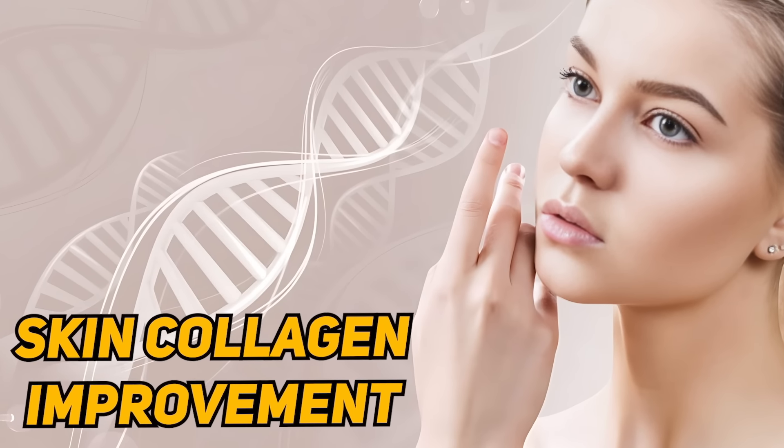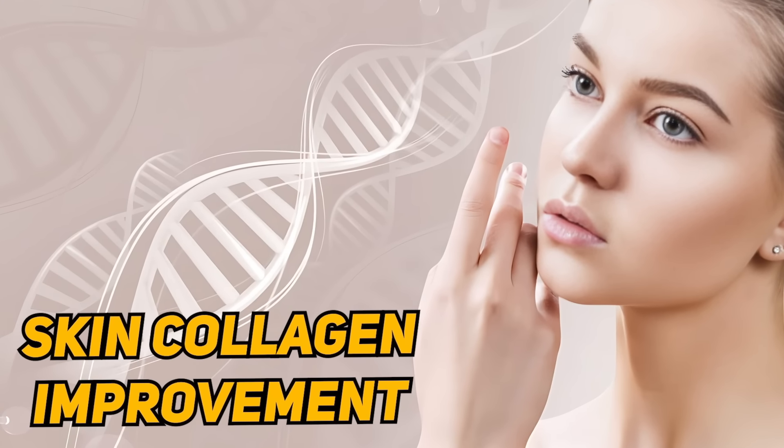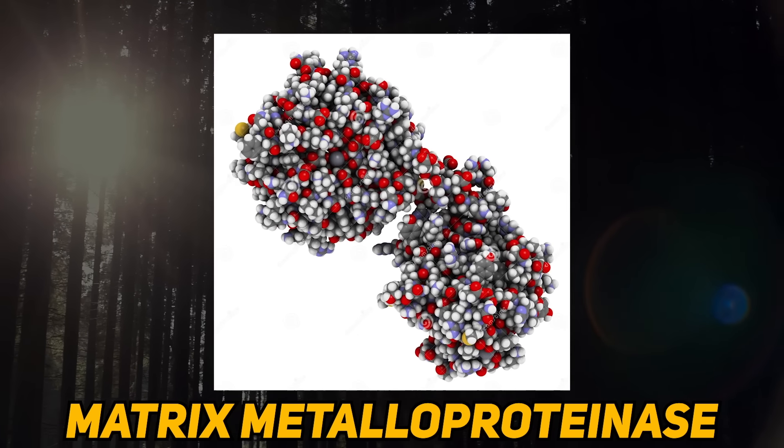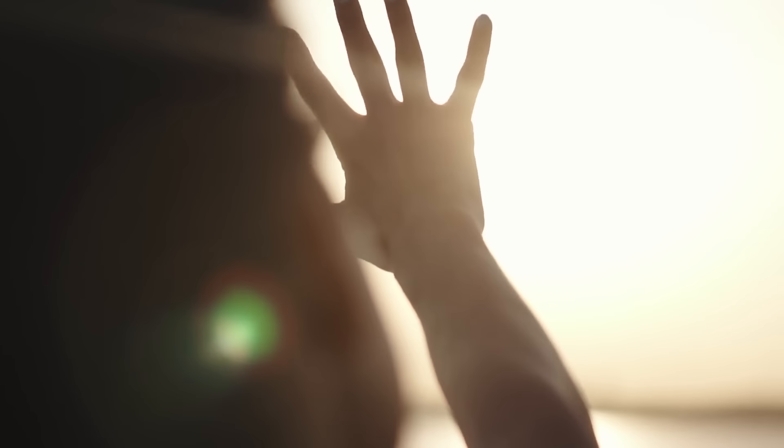There will be less skin damage, and there are skin collagen improvements. With sun exposure and UV exposure, matrix metalloproteinase enzymes are up-regulated in our skin. These enzymes reduce collagen in our skin.